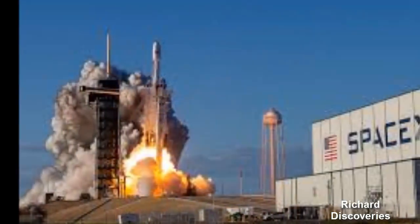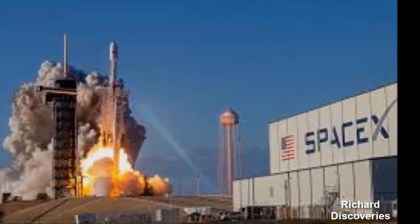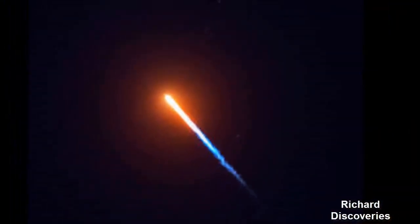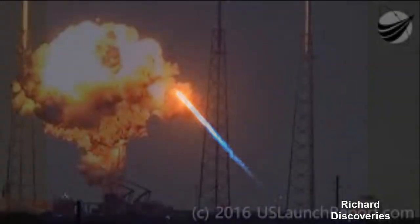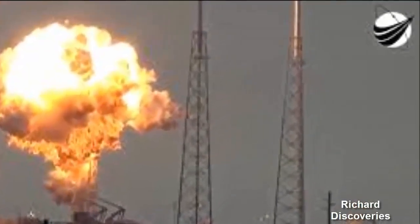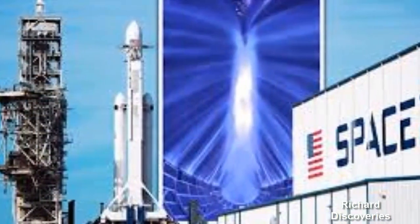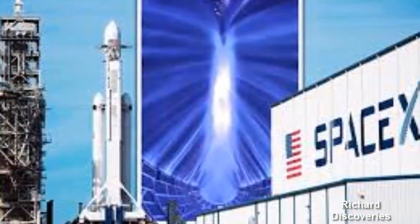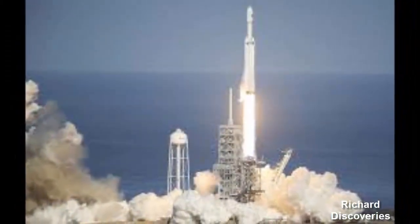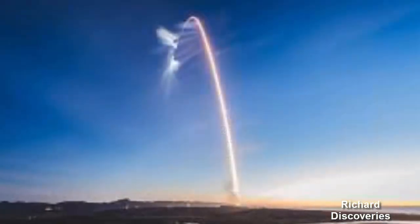The descent of the SpaceX Falcon Heavy payload fairing occurred soon after the enormous launch late last month. SpaceX posted a minute-long video to Twitter, where it soon garnered tens of thousands of retweets and likes. The footage is captioned: view from the fairing during the STP-2 mission. When the fairing returns to Earth, friction heats up particles in the atmosphere, which appear bright blue in the video.